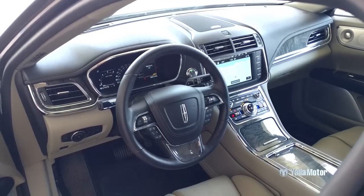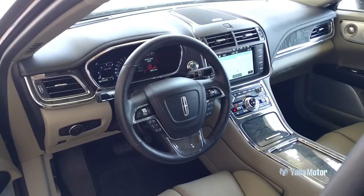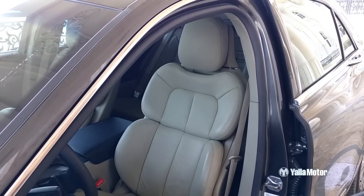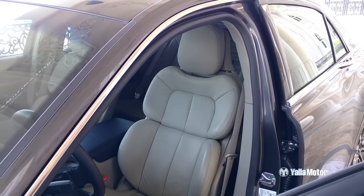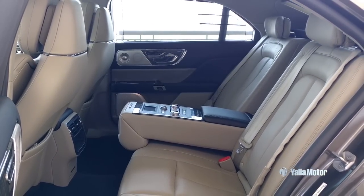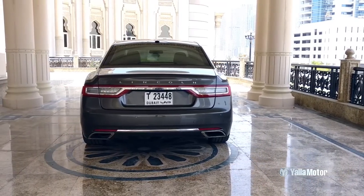Favouring style over substance, the exquisite cabin of the Lincoln Continental sees a combination of stitched, supple and grained leathers that complement the chrome trim and drape the hollow plastics that reside below it. Having said that, interior space comes in abundance and outward visibility is absolutely flawless.